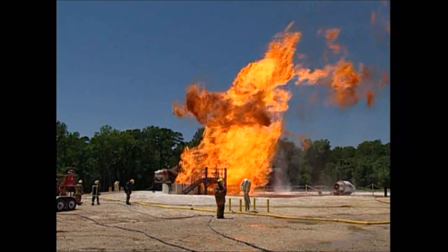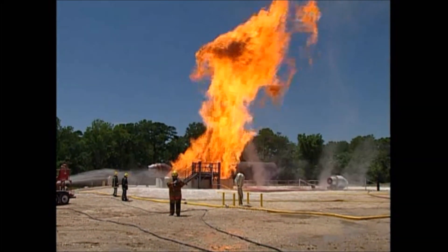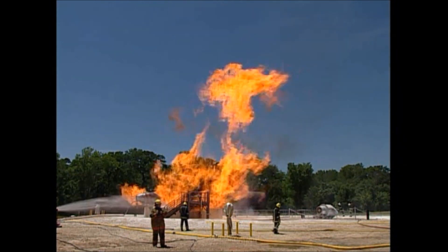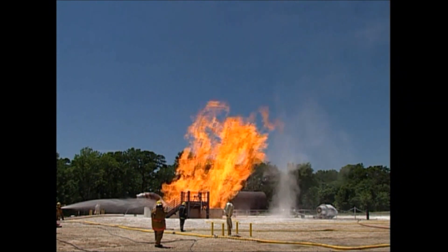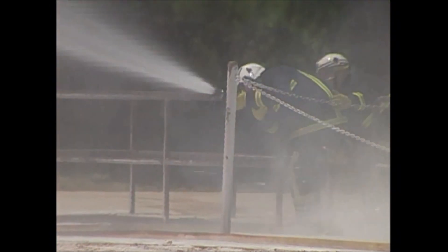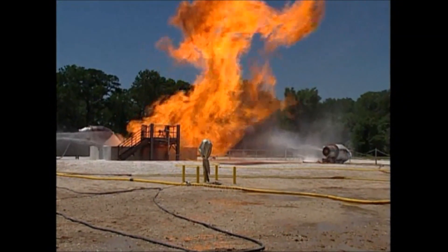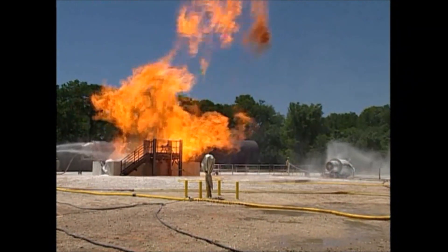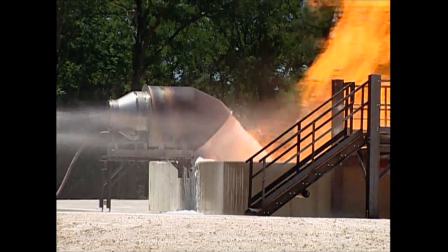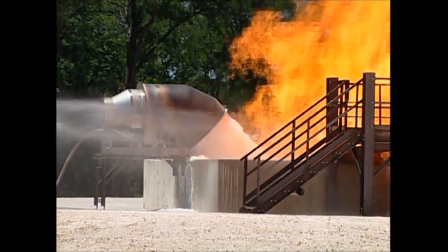No other standard recognises the demands required of high expansion foam and its generating equipment for LNG applications — demands that have been proven in practice, where water, whether it is rain or runoff from protecting other exposures, makes the LNG fire even harder to control. The situation shown here is in a 45 square metre pit. Even at the application rate of 10 litres per metre squared per minute, regular foam application is required to give a safe and controlled burn off of 17 inches of LNG over 45 minutes.